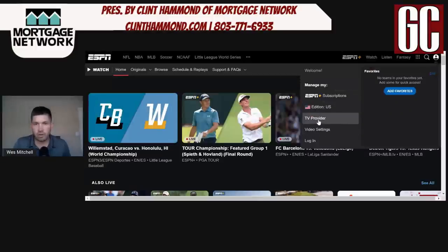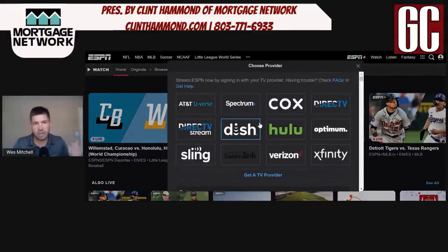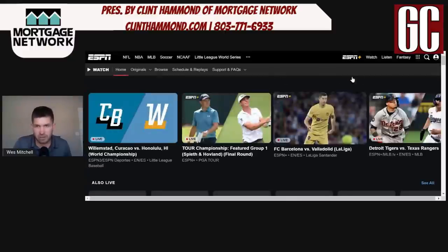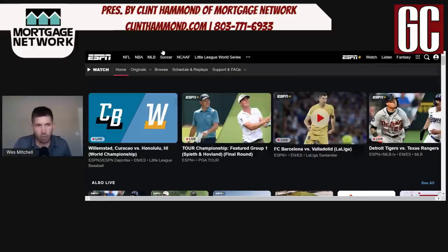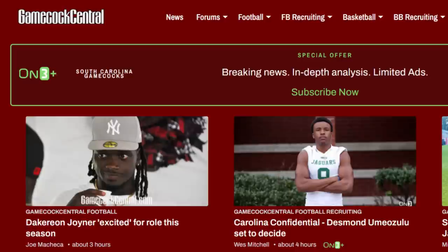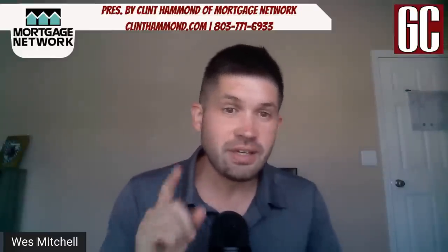Go to your ESPN app or just go to WatchESPN.com, go up to the corner, hit TV Provider — it's going to give you a list. Pretty much every single live TV provider right now has SEC Network Plus. I'm a Hulu guy, so I hit Hulu — it normally would ask for your username and password, mine's already saved to my browser — and boom, we are logged in and we can officially watch SEC Network Plus without ever spending the ten dollars.